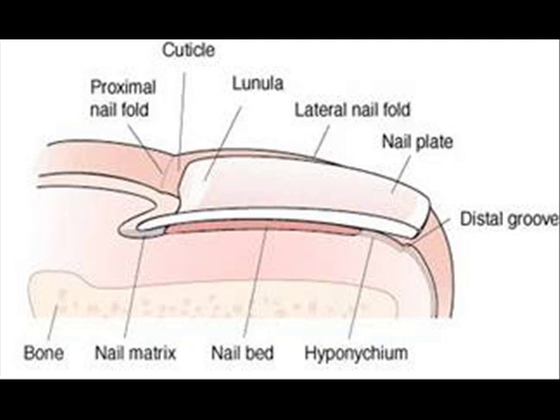We have the nail plate — that's the actual nail body. The cuticular system, which includes the cuticle, the eponychium, and the hyponychium — meaning it's around the nail and right under the nail. There are also specialized ligaments that hold the nail in place, and the nail folds.